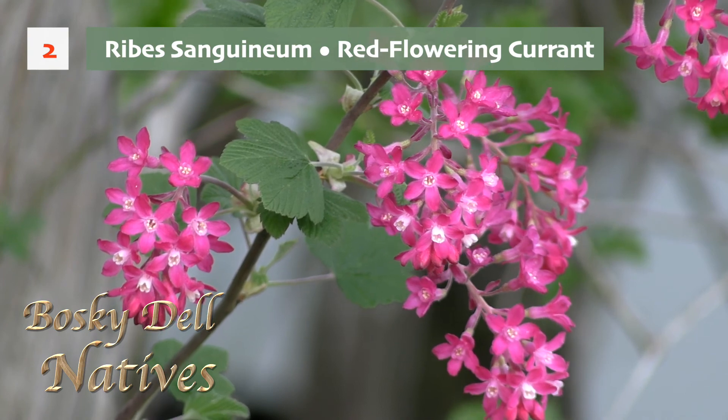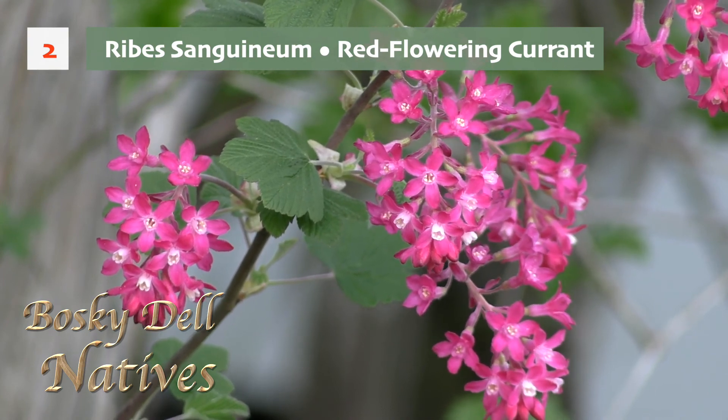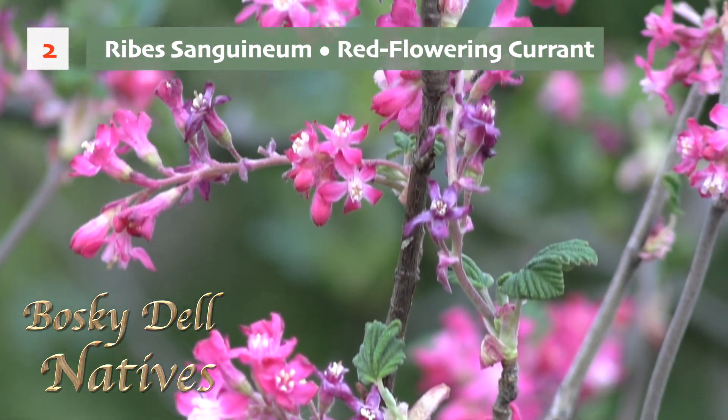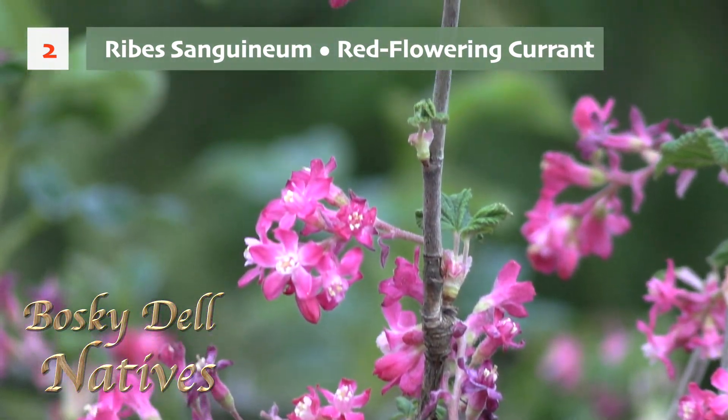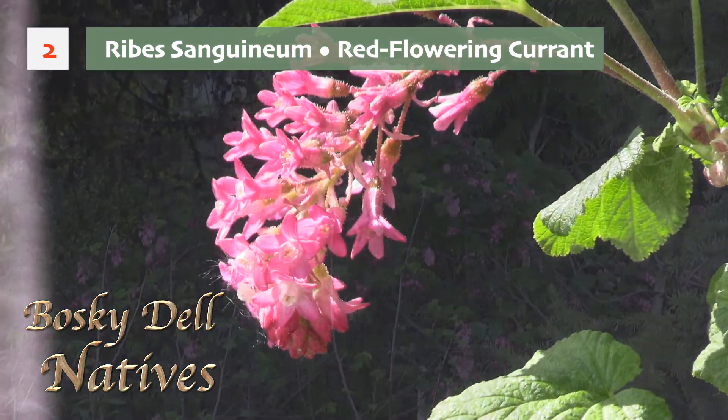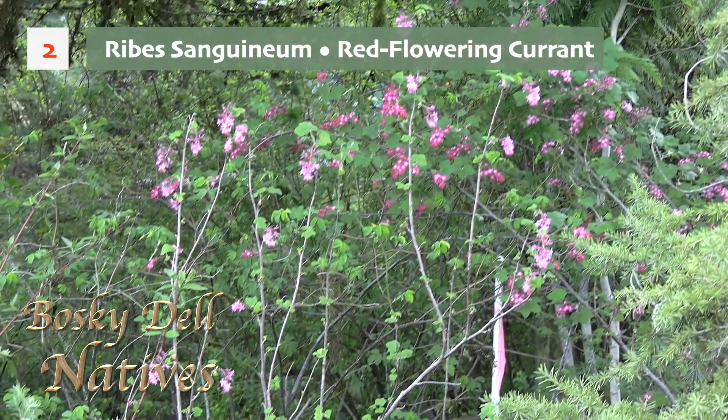Another one of my favorite shrubs is the Ribes sanguineum, or red flowering currant. It has a deep magenta pink blossom and it grows in sun or shade. Hummingbirds, bees, and butterflies love it. It's a hummingbird magnet.